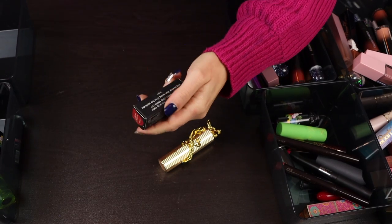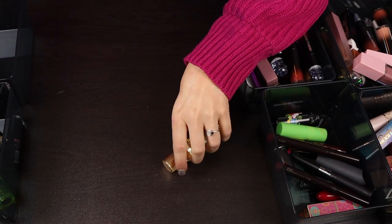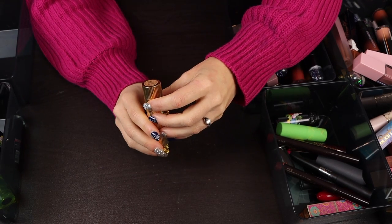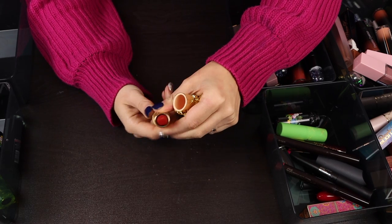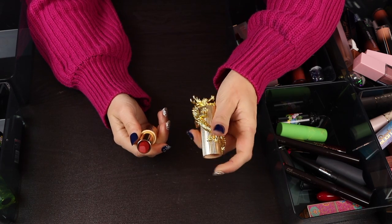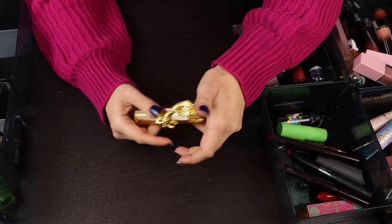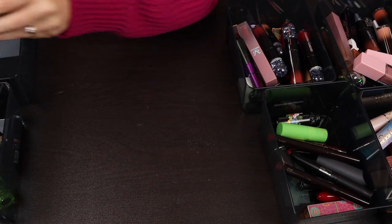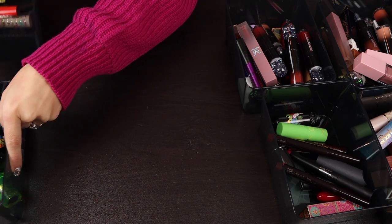This one from Sigma is a matte liquid lipstick — I don't like matte liquid lipsticks so I'm going to declutter it even if I haven't used it. This one from Palace Identity is a beautiful color. Do I need this? I'm going to keep it because the packaging is beautiful. So we did good — I only kept four from this pile. Those are going to go in with my keeps. Let's move into the next container — I think there are some reds and oranges in here as well.